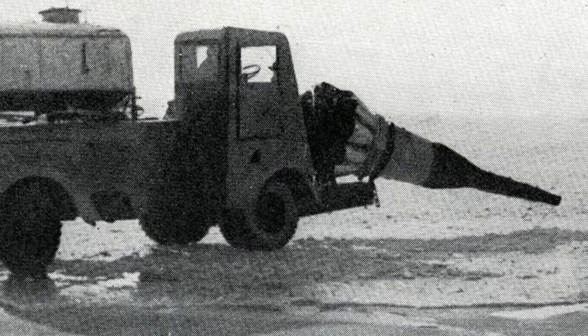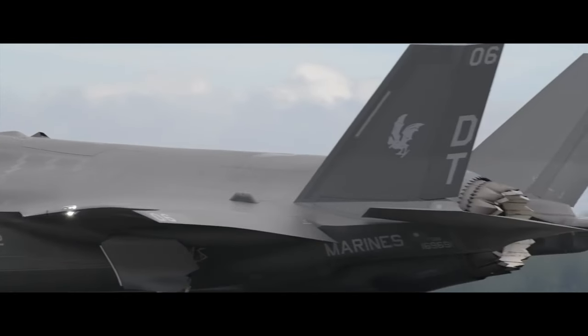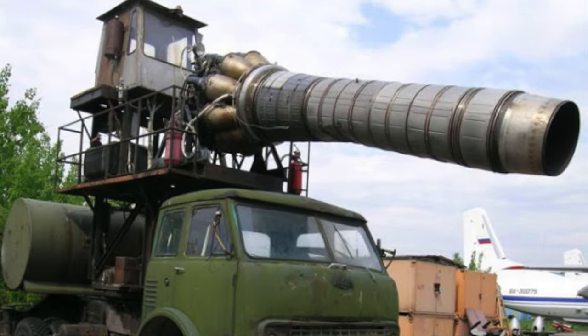One of the biggest concerns you might have is the financial aspect. A single jet engine can cost easily more than a million dollars, so using such an expensive piece of engineering for simple snow removal may seem like overkill.